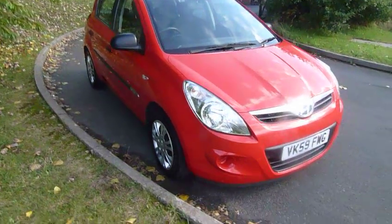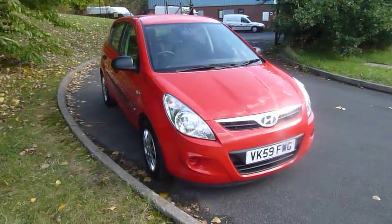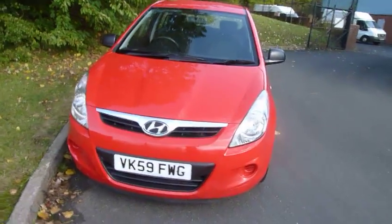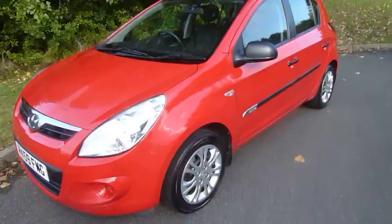Hi folks, welcome to JT Hughes. My name is Andy and I'm going to talk to you today a little bit about this lovely i20 Classic that we've taken in. It's a 59 reg, it's done roughly 50,000 miles. It's a 1.2 manual Classic model, so it's the entry-level.